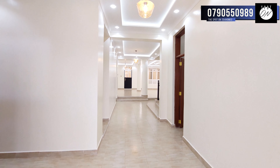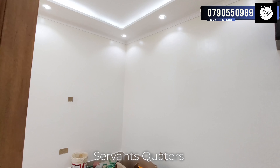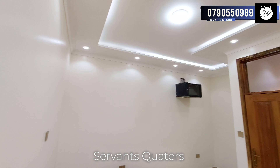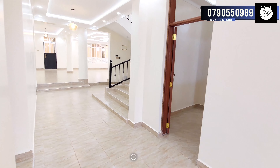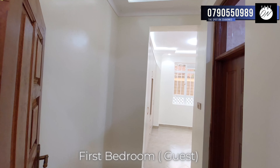That's it for the exterior. Step inside to discover a world of lavishness and convenience. Upon entry to the left we have the guest cloakroom. Next to it is the main house servants' quarters that also acts as the internet server room. Enjoy the convenience of Safaricom Internet, ensuring you stay connected with the world at all times.